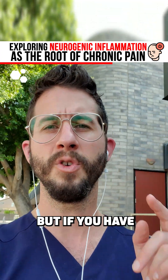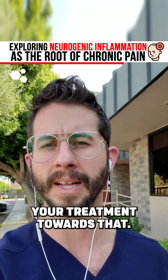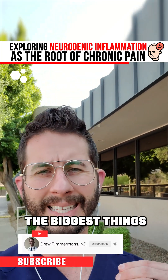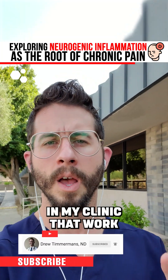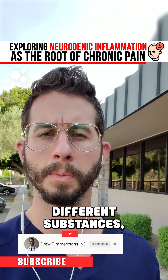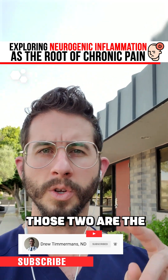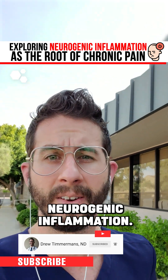But if you have neurogenic inflammation, you have to tailor your treatments towards that. The biggest things in my clinic that work are perineural injection therapy, which is subcutaneous injections of various different substances — dextrose, PRP, and other things — and nerve hydrodissection. Those two are the biggest things to help neurogenic inflammation.